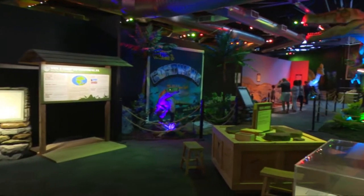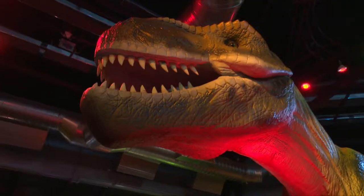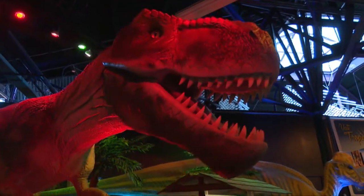Of course, you can't talk about dinosaurs without mentioning the Tyrannosaurus Rex, who is a major part of the Imagination Station exhibit and is a fan favorite — for most others, not so much.